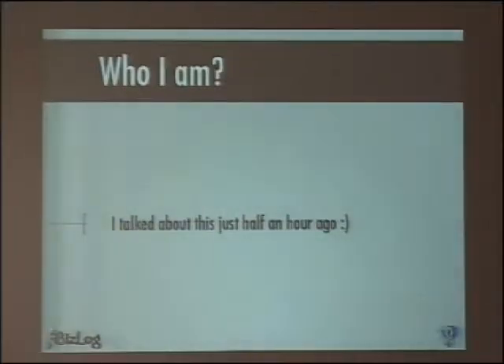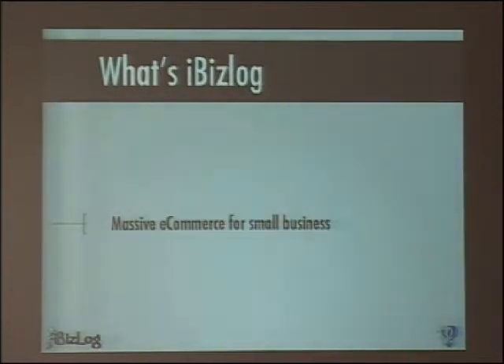By the way, that means Riff runs also on GemStone, because that's where it is running right now. Do you already know who I am? So I can skip this part, but maybe you don't know what IbisLog is.